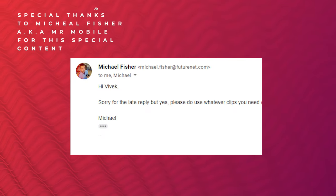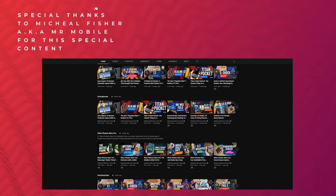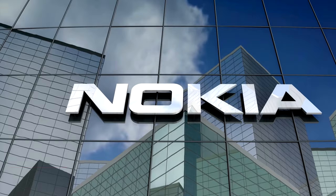First, this video is by Michael Fisher. Michael Fisher is a huge shoutout. You can subscribe to Mr. Mobile on this channel.